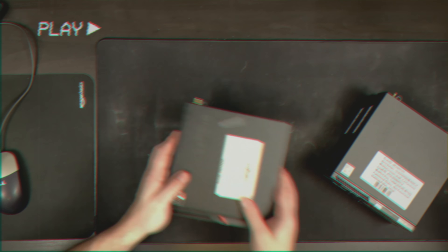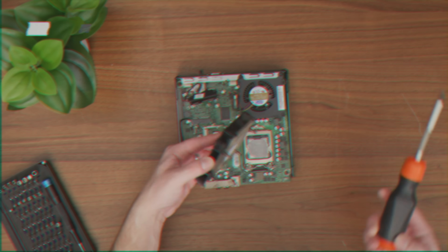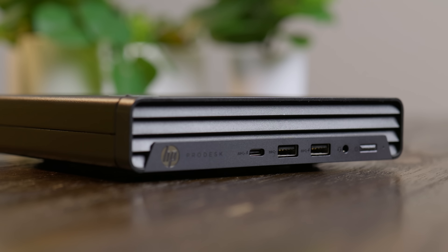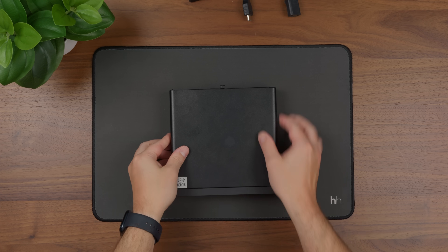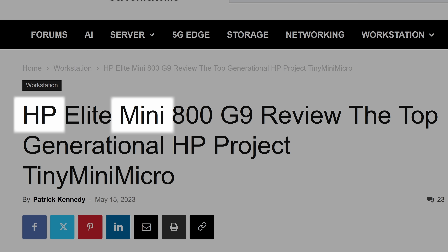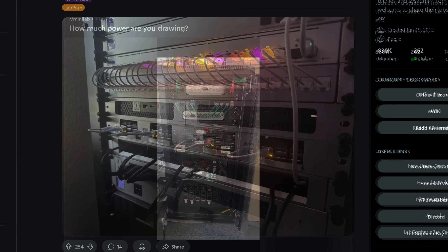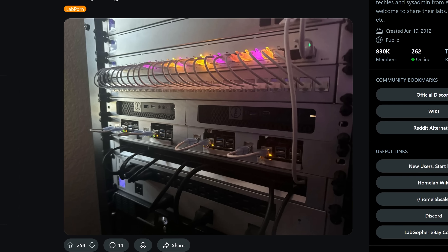If you've watched my channel for any amount of time, you've probably seen one or two of these tiny mini micro systems. The term 'tiny mini micro' comes from the names of OEM office systems in this form factor — for Lenovo it's Tiny, for HP it's Mini, and for Dell it's Micro. If you scroll on r/homelab for more than five seconds, you'll come across these being put to use, and for good reason.